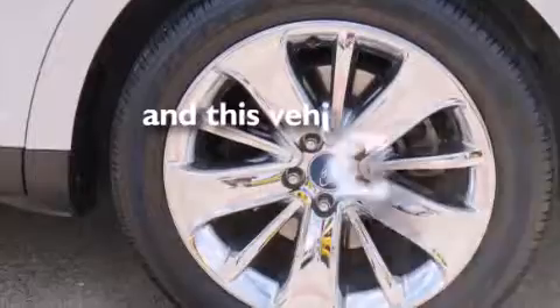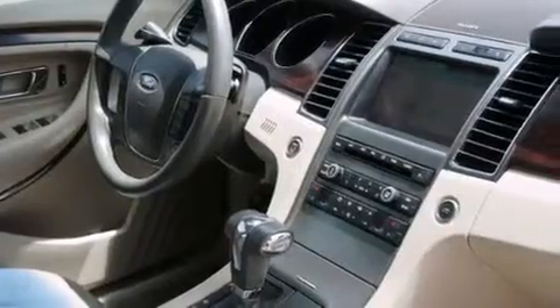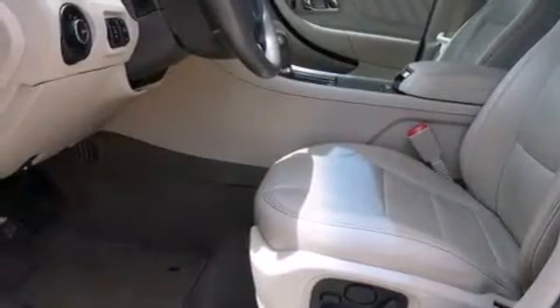This vehicle has less than 54,000 miles. With an EPA estimated rating of 27 miles per gallon on the highway, its fuel efficiency will save you time and money.